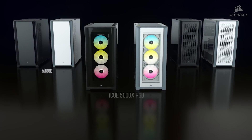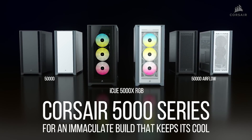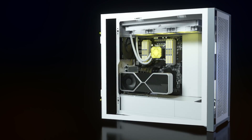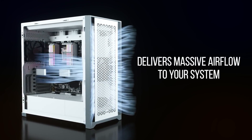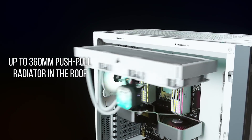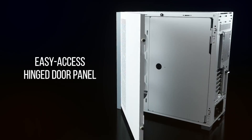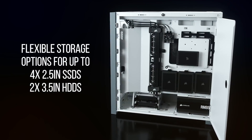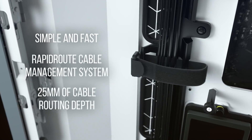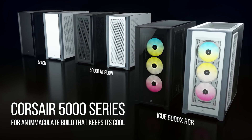Corsair has expanded their new case lineup with the 5000 series, a premium chassis with three versions available: the sleek 5000D, the 5000D Airflow, and the 5000X with tempered glass panels and three 120mm Airguide RGB fans. A spacious interior provides room for multiple radiators or up to 10 120mm fans, with hinged removable panels, flexible storage options, and rapid route cable management guides. Available in black or white — click the sponsor link in the description for more.